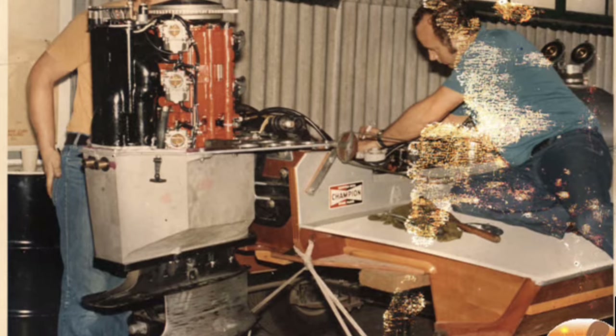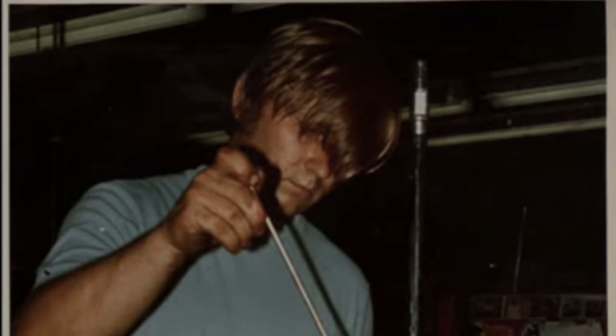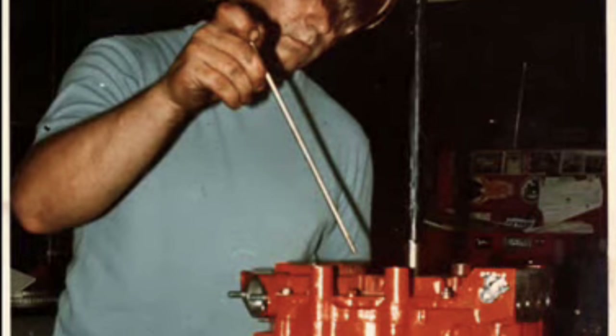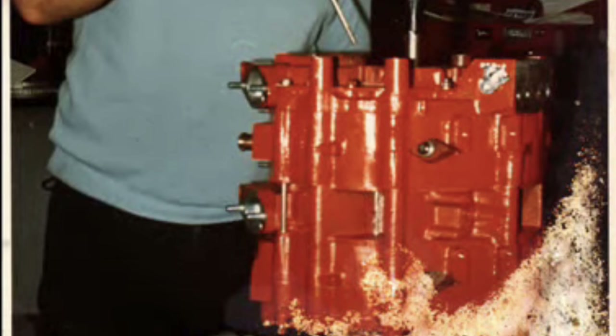They built and dyno-tested four more engines for Galveston, this time setting the carbs as rich as possible before losing power, because the air-fuel mixture flowed through the main bearings providing lubrication. All four engines produced around 260 horsepower. They arrived in Galveston in the midst of a tropical storm. Good sense would have called the race, but the rotaries were such a big deal it went on. Most of the Mercury drivers didn't show up, and certainly the Mercury factory team wasn't there. The race went on, and the rotaries took first, second, third, and fourth.